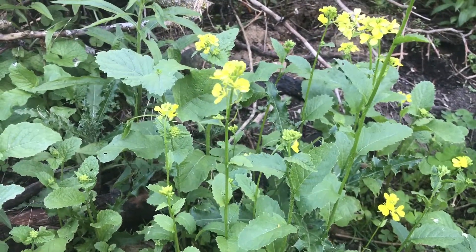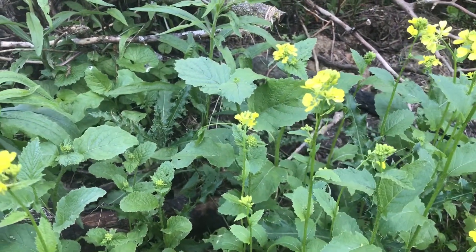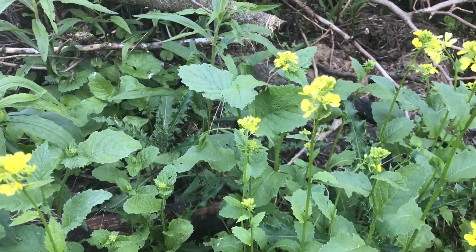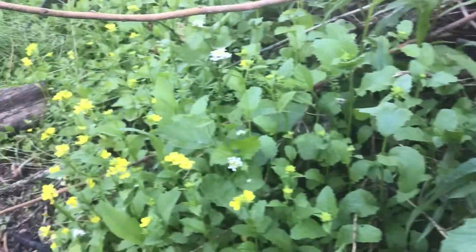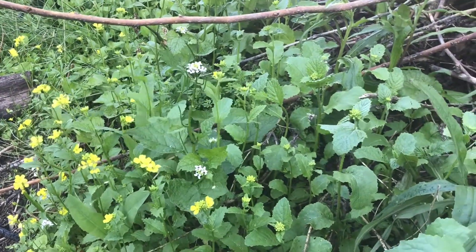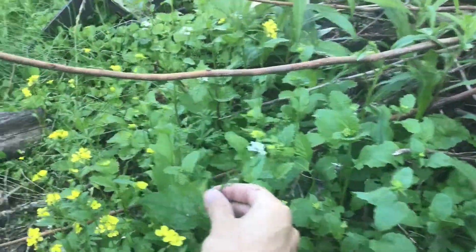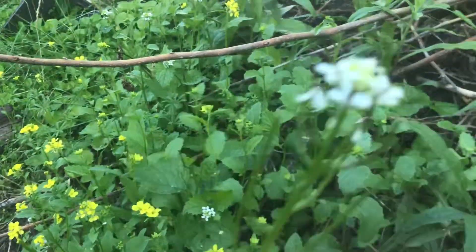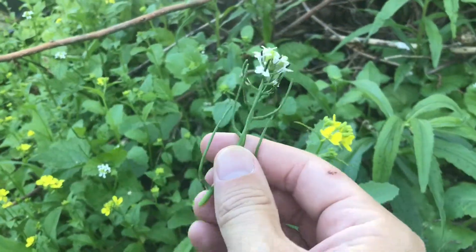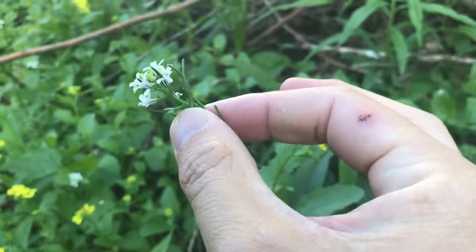The yellow rocket buds taste kind of like broccoli, because it is closely related to broccoli, but with a little more of a peppery kick. The garlic mustard also has a peppery kick, but it tastes much more garlicky.